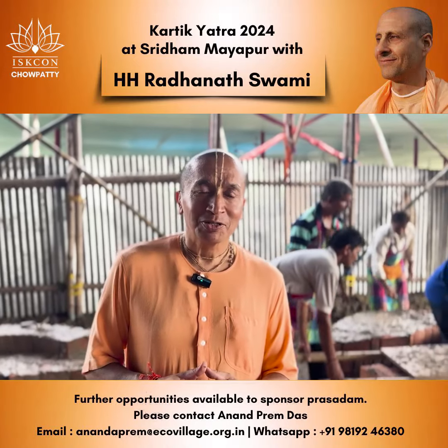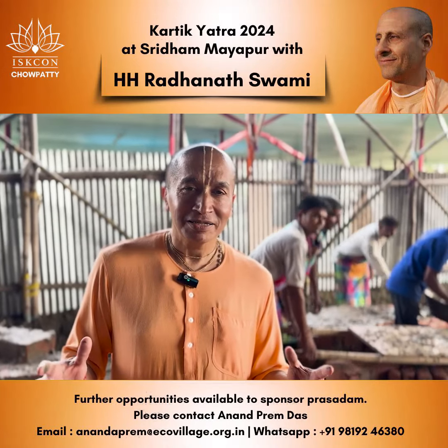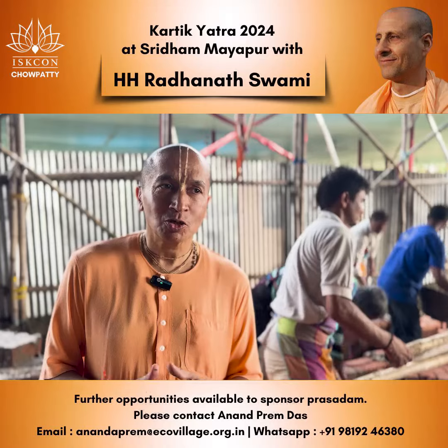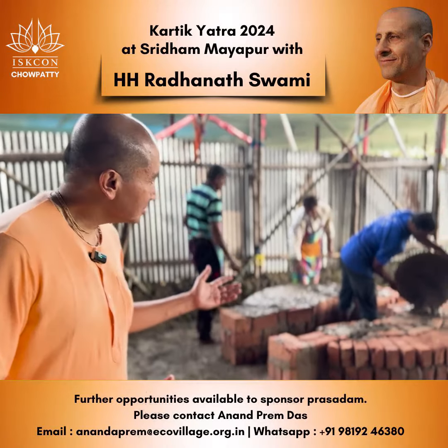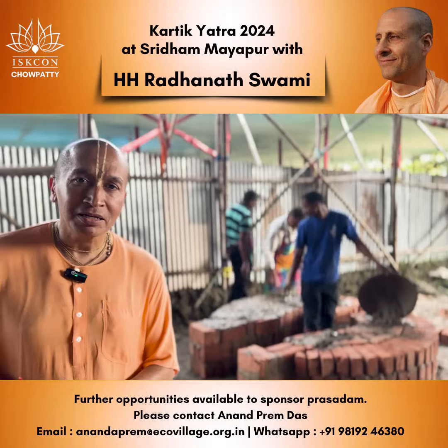Hare Krishna! We are now inside the mega kitchen of ISKCON Yatra, in the mega kitchen area, where the chulhas have started being constructed.